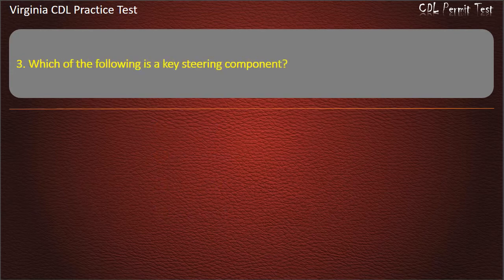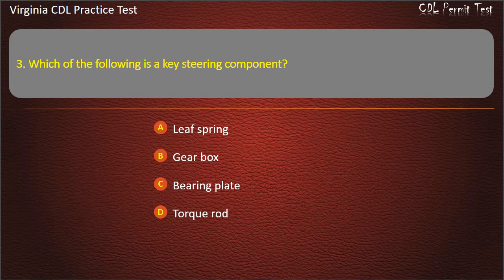Question 3: Which of the following is the key steering component? Leaf spring, Gearbox, Bearing plate, Torque rod. Answer: Gearbox.